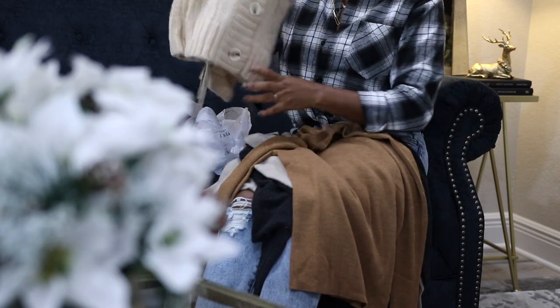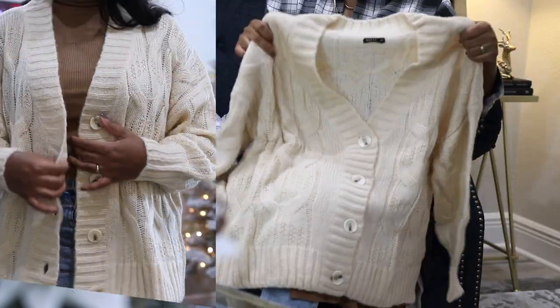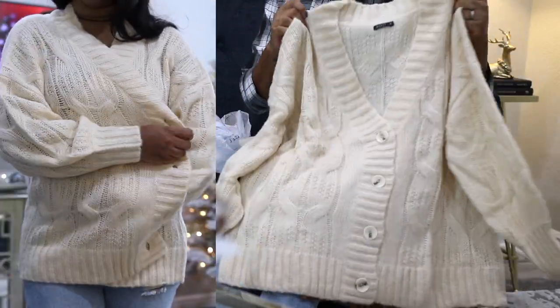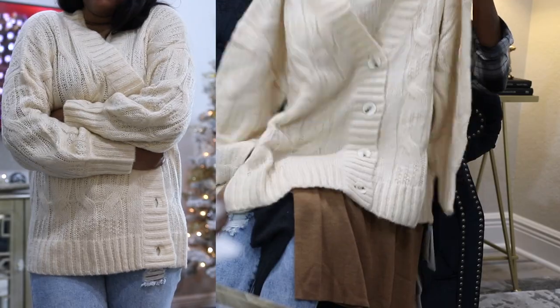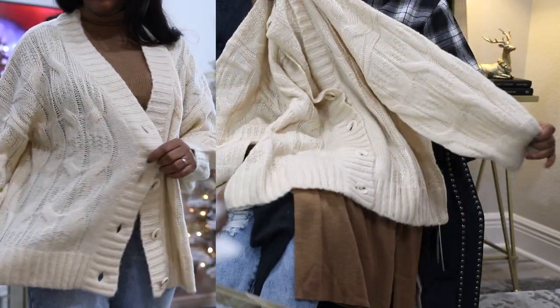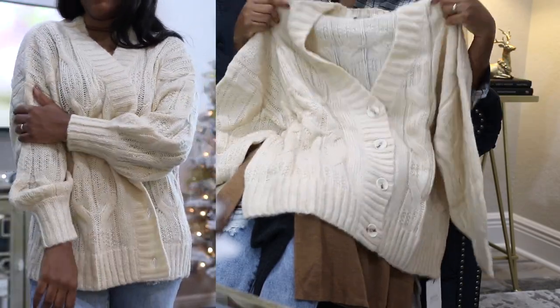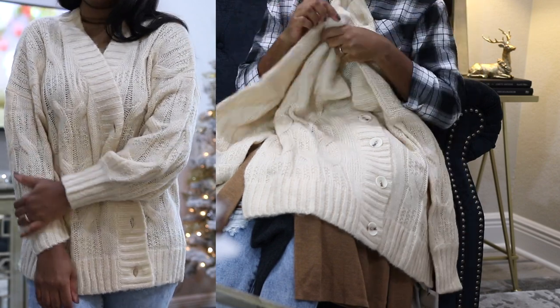The last item from this line is this oversized cable knit cardigan. I selected a size medium to make sure I'd have that oversized fit, but I feel like you don't have to size up to get that look because it's already made to be oversized. It's light and airy and perfect for Florida winters — it's not really cold at all, but sometimes we do have our chilly days.